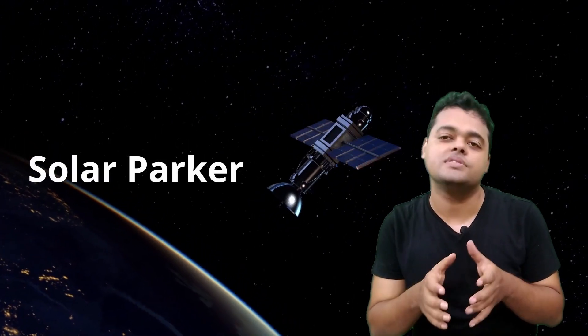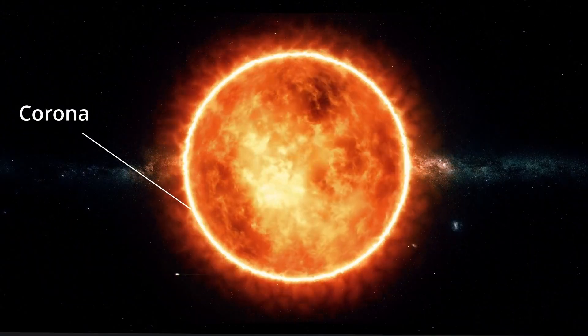NASA launched the Parker Solar Probe in 2018, which aims to learn more about the outer part of the sun called the corona. This will help us to understand a clearer picture of solar winds.